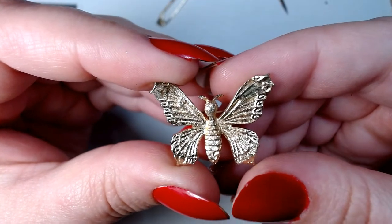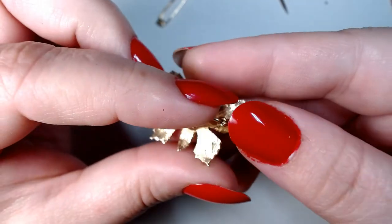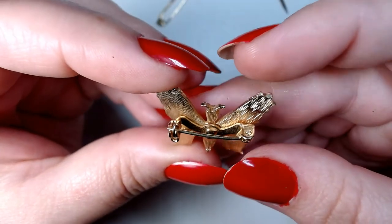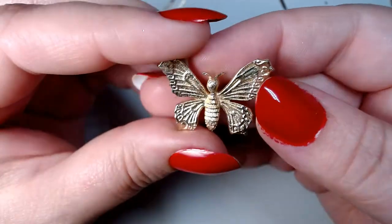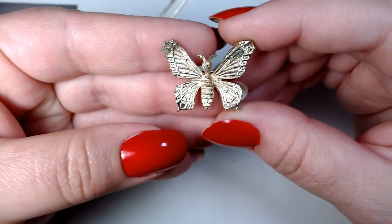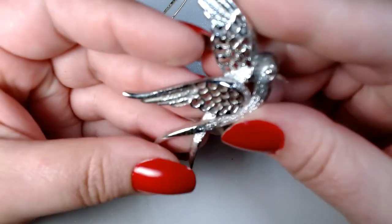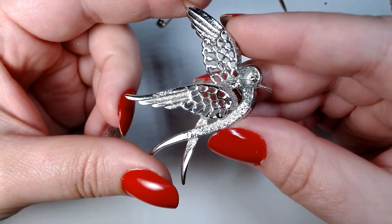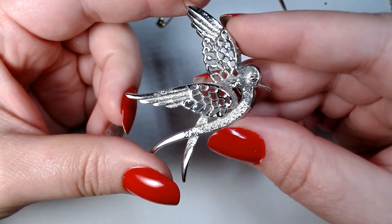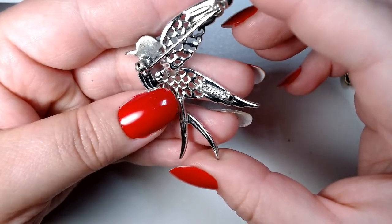And a little butterfly — this is kind of crudely made; I think it came out of a mold. Not signed on the back. It might be a moth, actually. Now here is like a sparrow, or a dove — I think it's a sparrow. This is electroplated and it's signed Sarah Coventry.